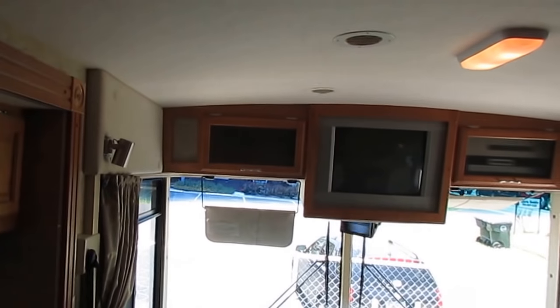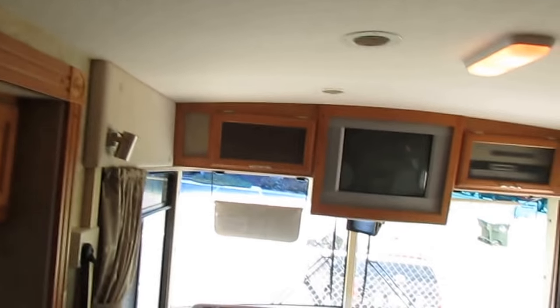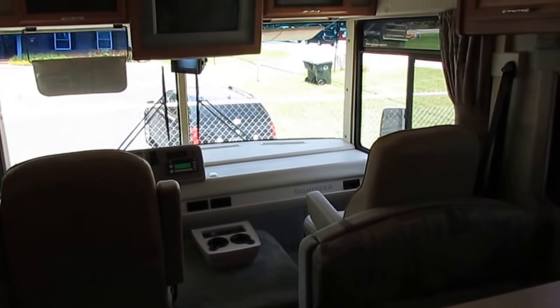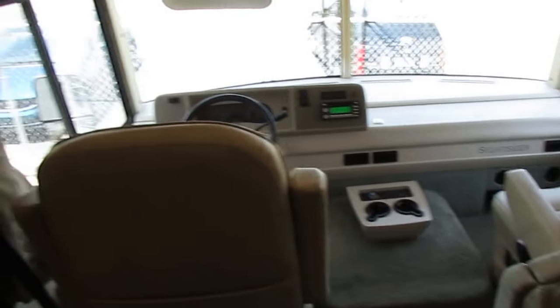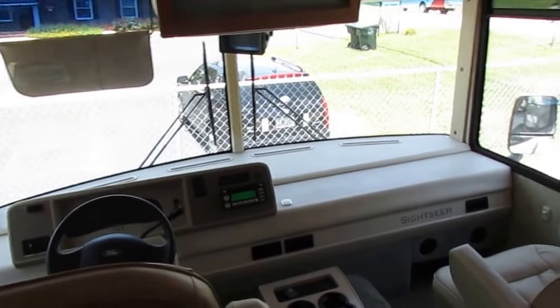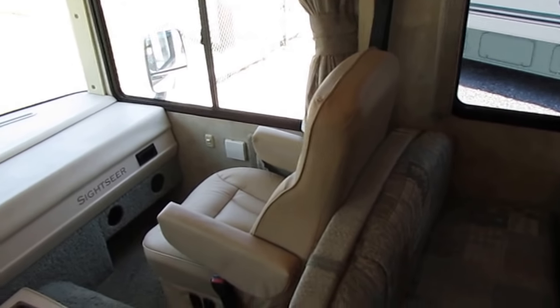I know this sounds crazy, but this is basically like punching a brick wall with a carpet headliner. Other brands, when you do that, you're going to hear things squeak and rattle — you're going to see light lenses pop off sometimes. But this thing has hardly any vibrations. You can tell it's a solid build.